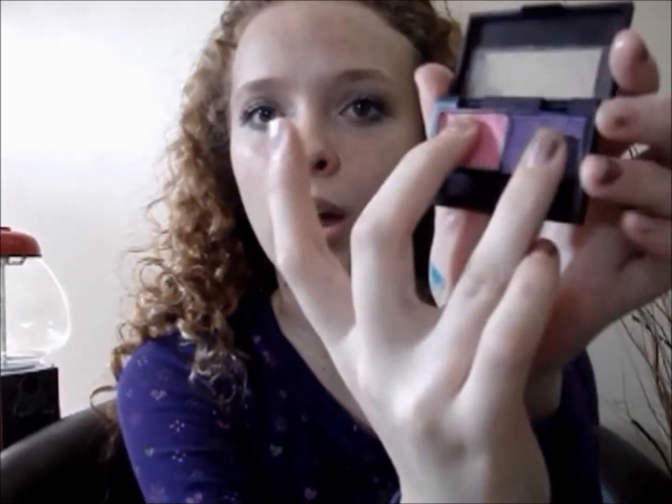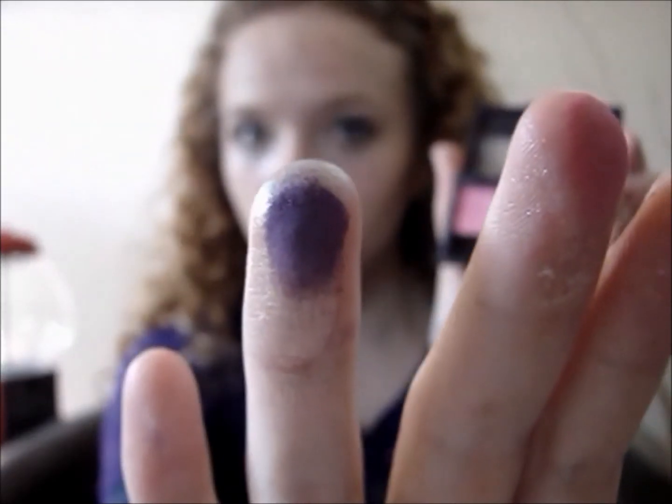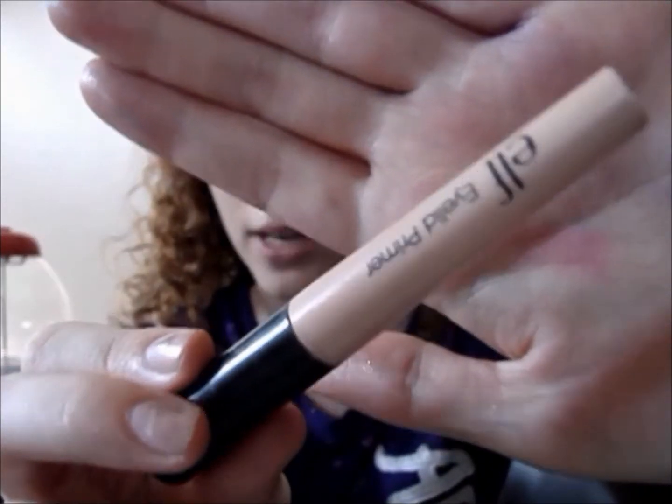The next eyeshadow I will be showing you is a duo by New York Colors in the color Island Sunset — this is the perfect pop of color for the summertime. Last but not least, I will be sharing my opinions on the ELF Eyelid Primer, and honestly guys, I absolutely love this product. It is definitely worth a dollar compared to the Too Faced Shadow Insurance or the Urban Decay Primer Potion.